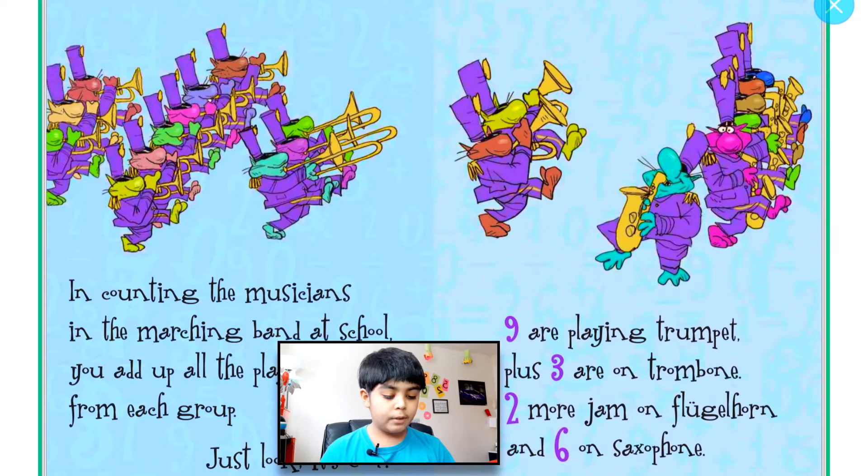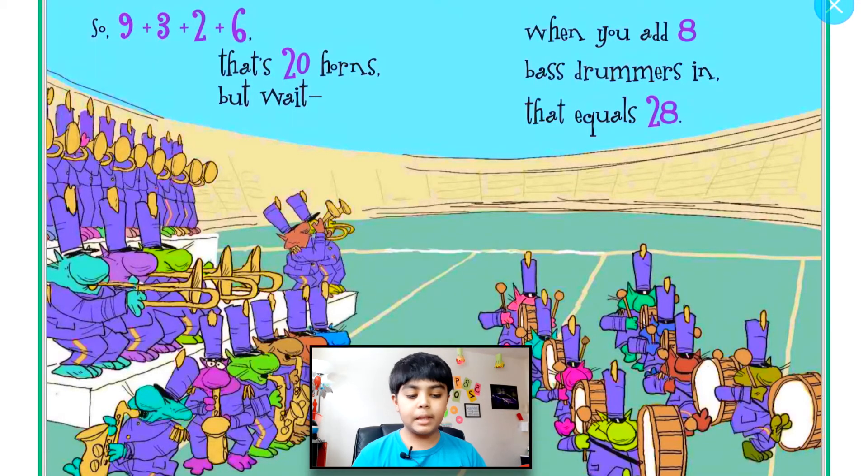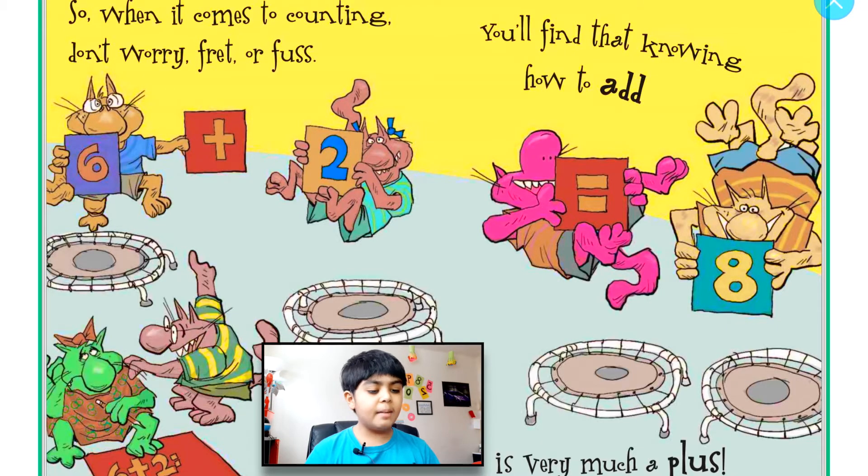In counting the musicians in the marching band at school, you add up all the players from each group — just look, it's cool! Nine are playing trumpet, three are on trombone, two more jam on flugelhorn, and six on saxophone. So nine plus three plus two plus six — that's 20 horns. But wait, when you add eight bass drummers in, that equals 28!